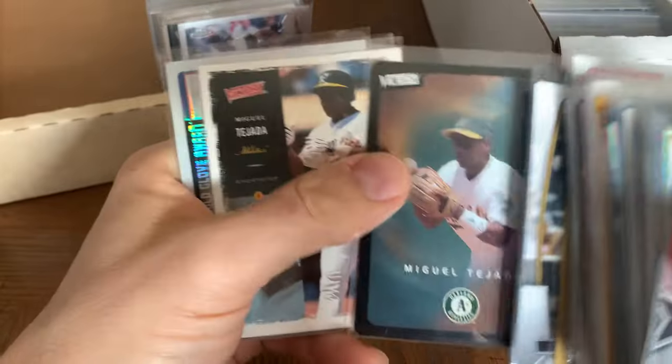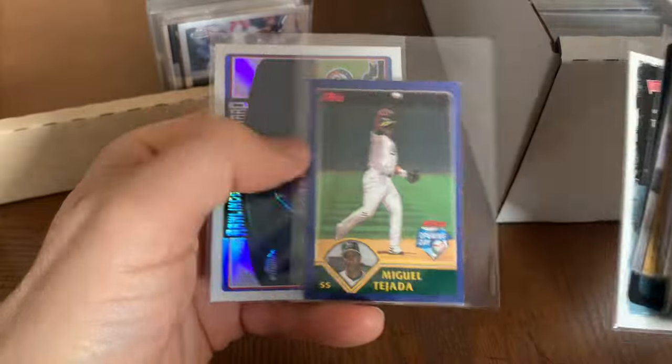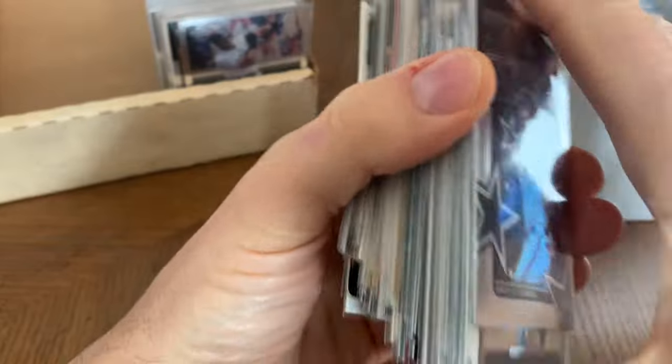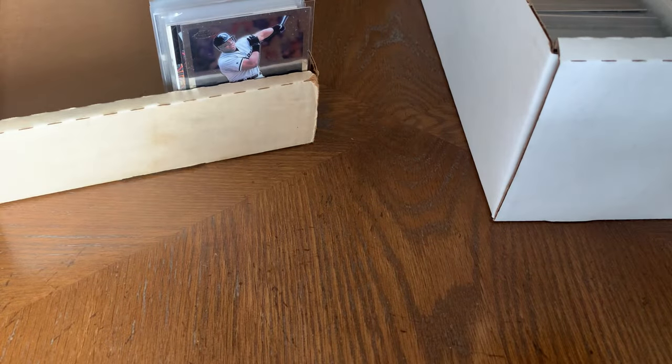Tatis. Miguel Tejada — God, what a great ball player he was. Mark Teixeira — another great ball player. Just great, you know, guys over the years.